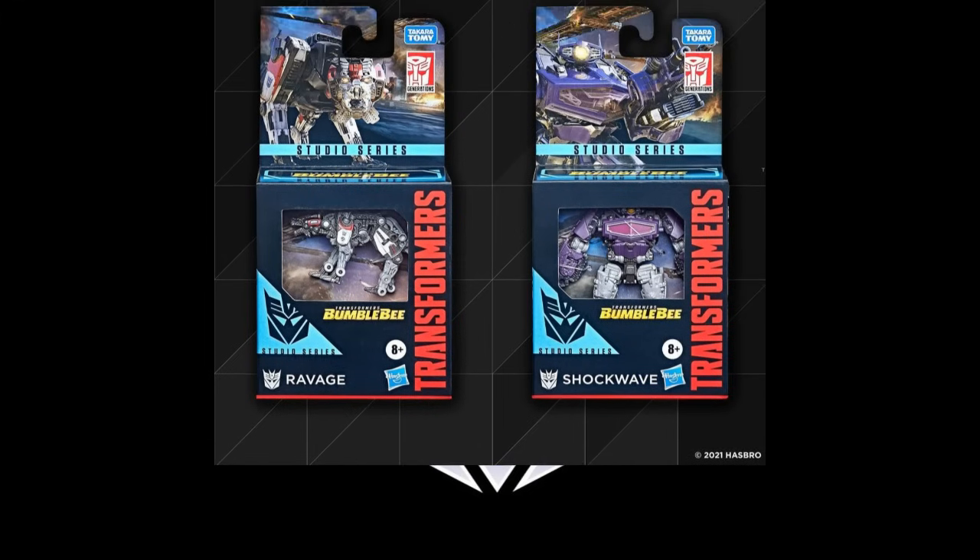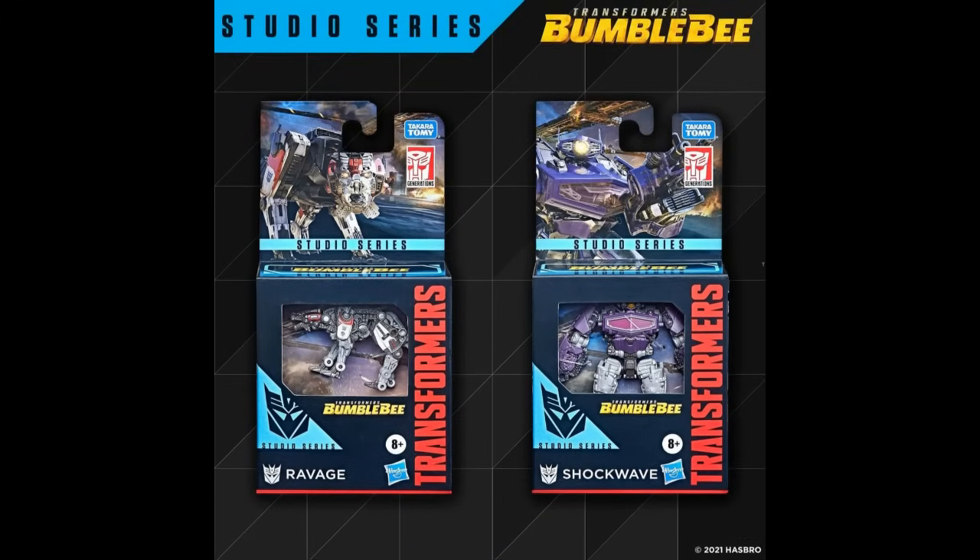One thing I'm going to talk about is the new core class packaging — and there it is. I'm not happy with it, I don't like it, but I can't change it. I'm just glad we can still see the product, see the paint apps, see the actual figure, and see if the figure's still in there and not swapped by some scumbag.